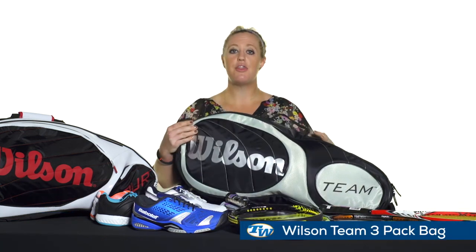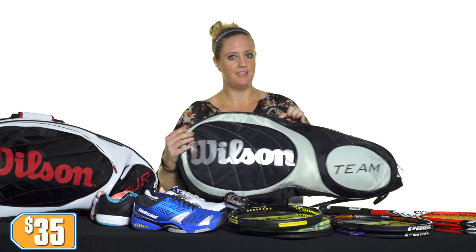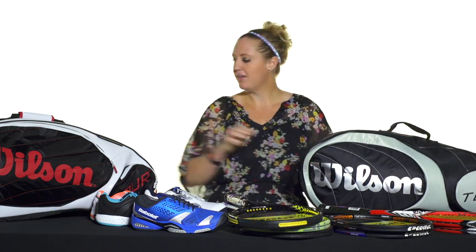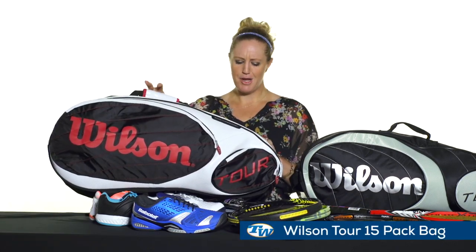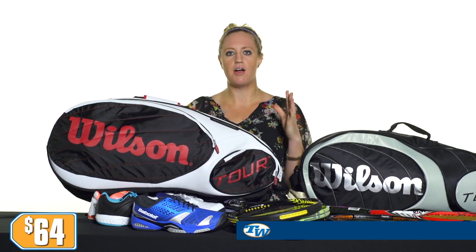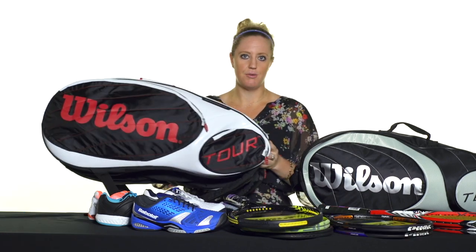From Wilson, I have the Team 3-pack here at $35 right now — check the website, there's also a 6-pack great deal up there. Also from Wilson, we have the Tour 15-pack priced only at $64. This has both the thermal guard and the moisture guard; it's a great bag, holds 15 rackets — can't go wrong here.